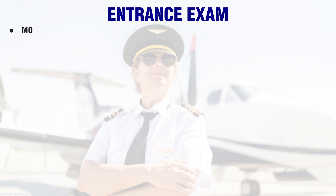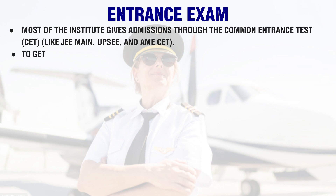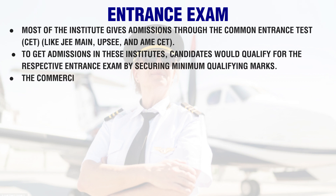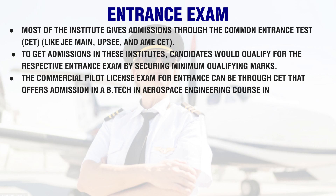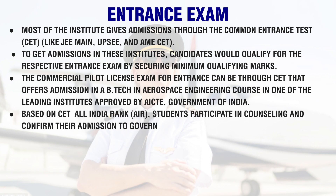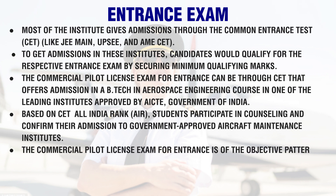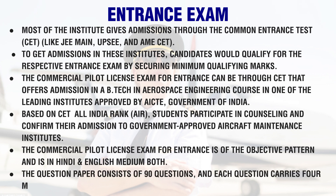Most institutes give admissions through the Common Entrance Test (CET), such as JEE Main, UPSCE, and AMECET. Candidates must qualify for the respective entrance exam by securing minimum qualifying marks. The Commercial Pilot License entrance can be through CET, which offers admission in a B.Tech in aerospace engineering course in one of the leading institutes approved by AICTE, Government of India. Based on CET All India Rank (AIR), students participate in counseling and confirm their admission to government-approved aircraft maintenance institutes.